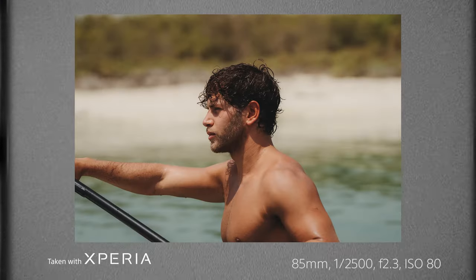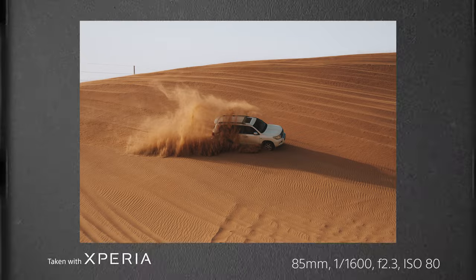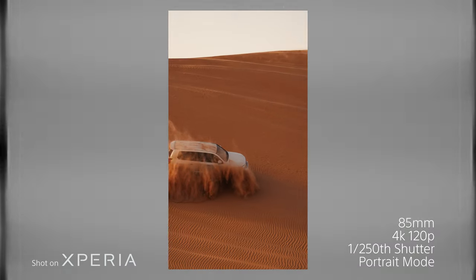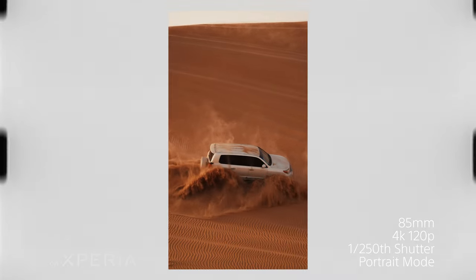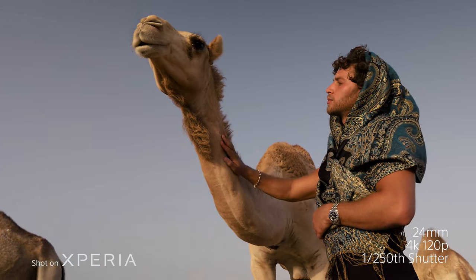I managed to get the phone out while on the kayak and snapped some pictures. Alongside that, I took it out to the desert, which was so much fun. I was able to use the 85mm to get really nice shots of cars kicking up loads of sand. I got some cool slow-mo footage of camels at a camel farm, using the 85mm for some nice compressed telephoto shots. This phone has just come in so clutch during this trip — it's been a dream.